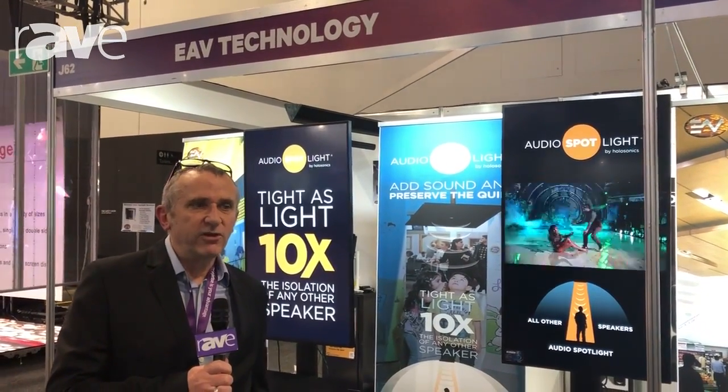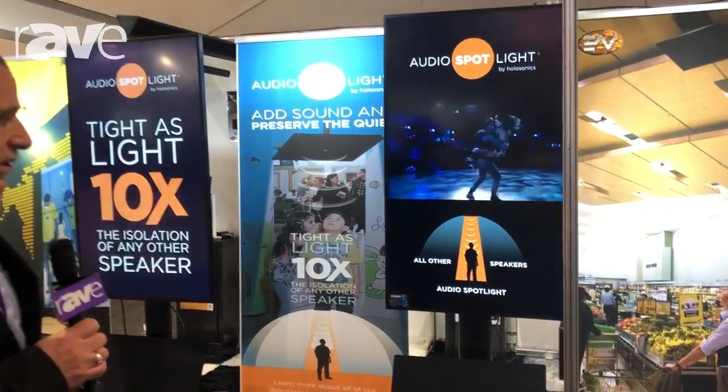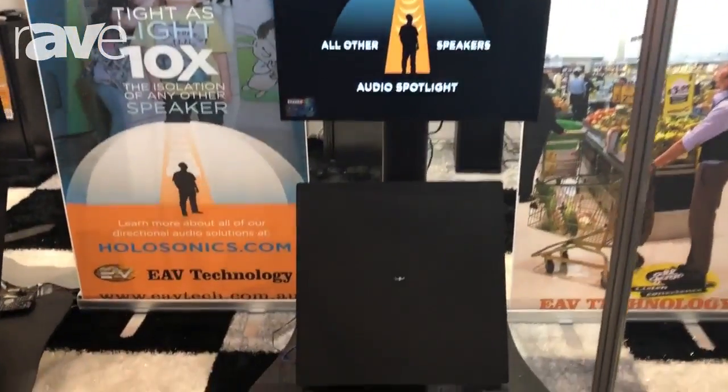Hi, this is Mike Foreman from EOV Technology here at Sydney Integrate 2018. We're focusing mainly on focused and directional audio, starting off here with the Holosonics ultrasonic speakers.